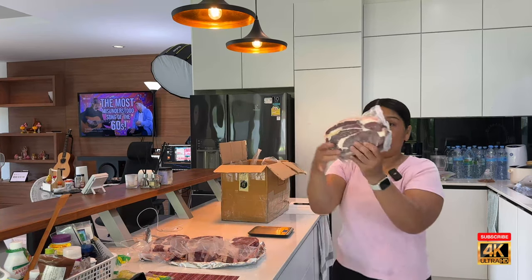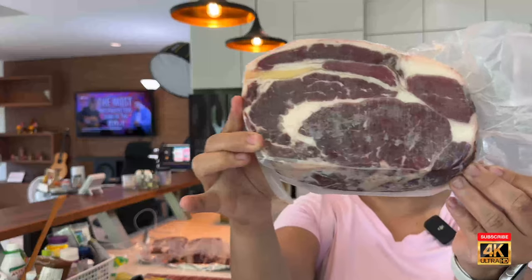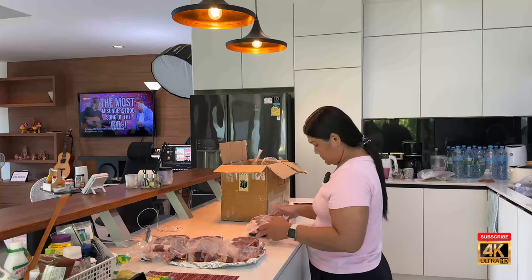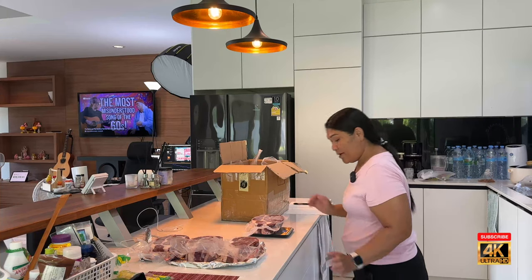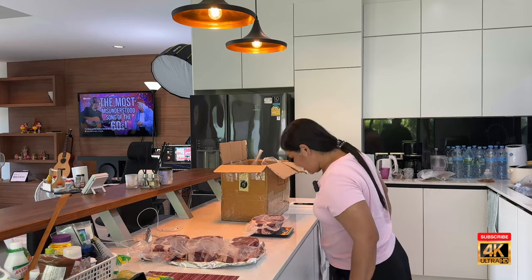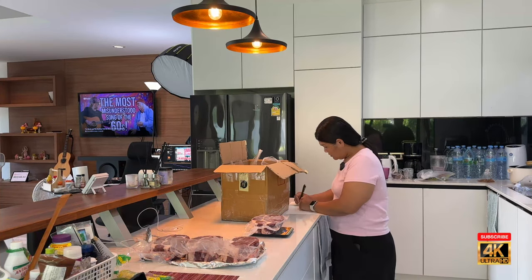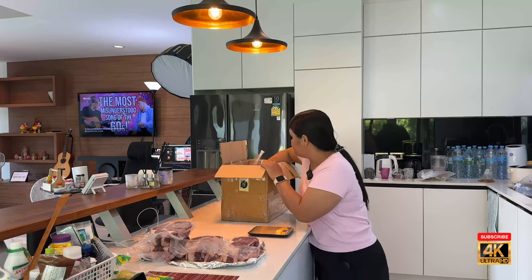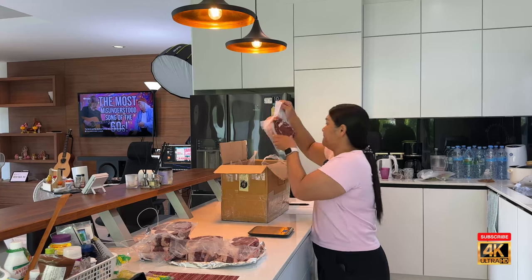Give it a close-up. Wow, looks great. 34.53 — another more than two pound steak. Boy, they really treat us good. Like I said, one of these steaks is a meal for two.